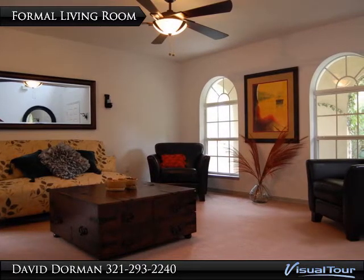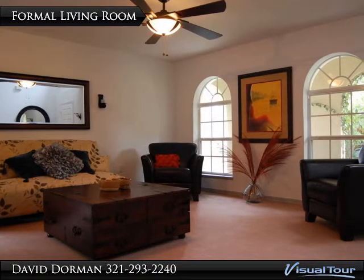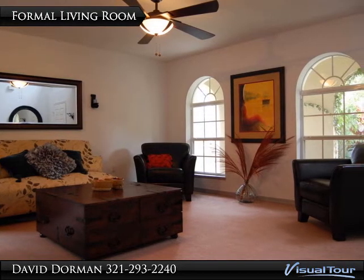Upstairs, the over-sized master suite, in addition to the other three bedrooms, all have beautiful wood floors. The master suite offers an abundance of closet storage, a garden tub, and double sinks. The master bedroom is also spacious enough for large furniture.